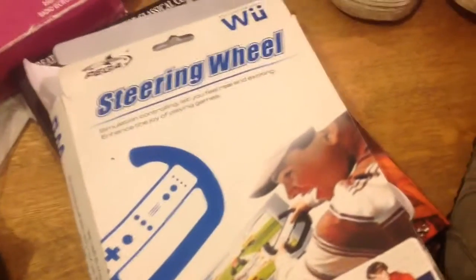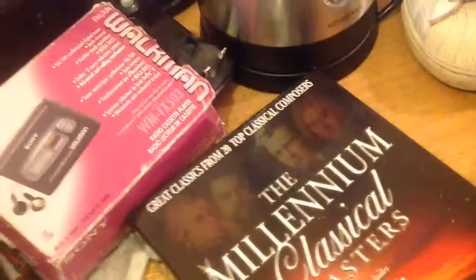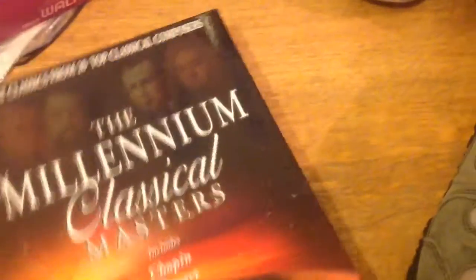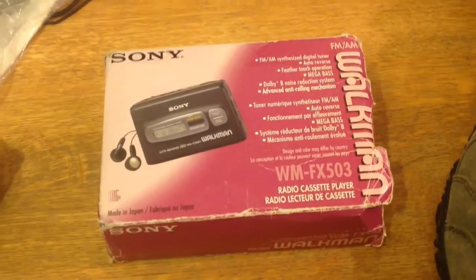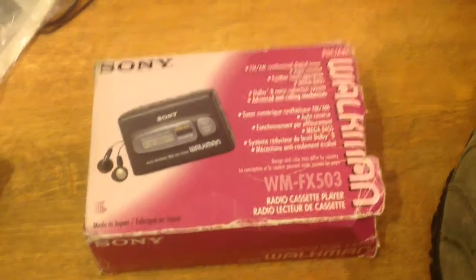I got a Wii steering wheel - that's just to add with a bundle I have. I'm going to sell it so I was just going to add that with a bundle. I also got the Millennium Classical Masters, that was just a pound - twenty CDs. I've got this Sony Walkman, boxed. It's a shame the two little tabs that keep the batteries in have broken so it doesn't hold shut, but instructions and everything are in there and that was just 20 pence.